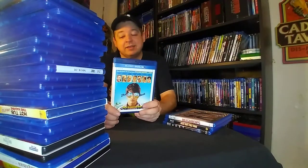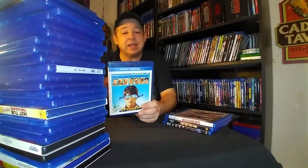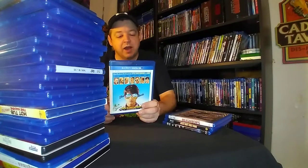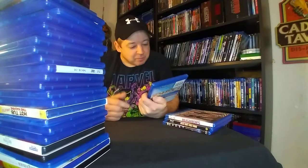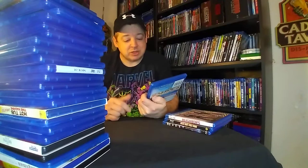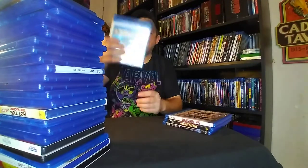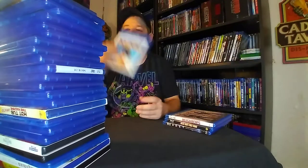Way, Way Back — not my typical kind of film that I would be picking up, but it's a coming-of-age type of film and it's really good. The cast: Steve Carell, Toni Collette, Allison Janney, Isabella Robb, Sam Rockwell, Maya Rudolph, and Liam James. Fantastic cast. I checked this out last year on one of the streaming services and it was really good. I really enjoyed it, so I had to pick it up and add it to the collection.